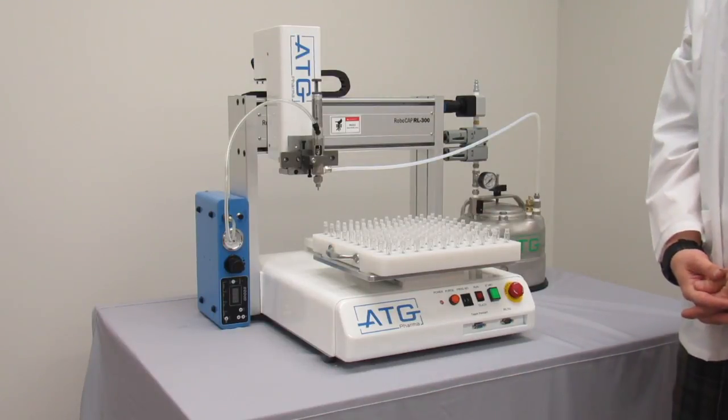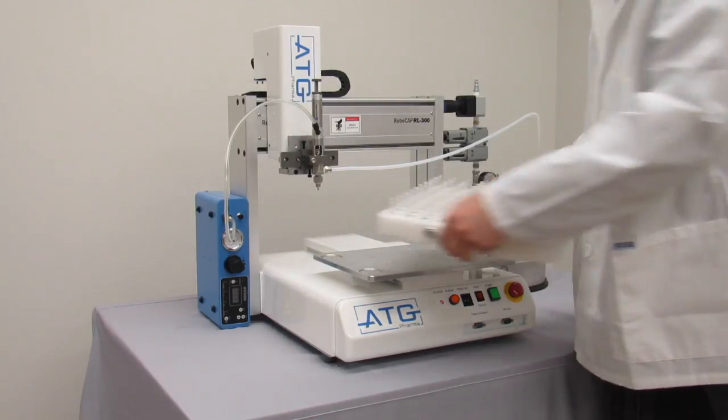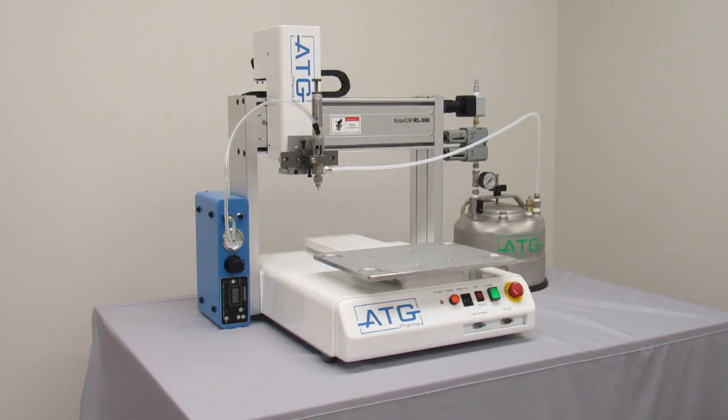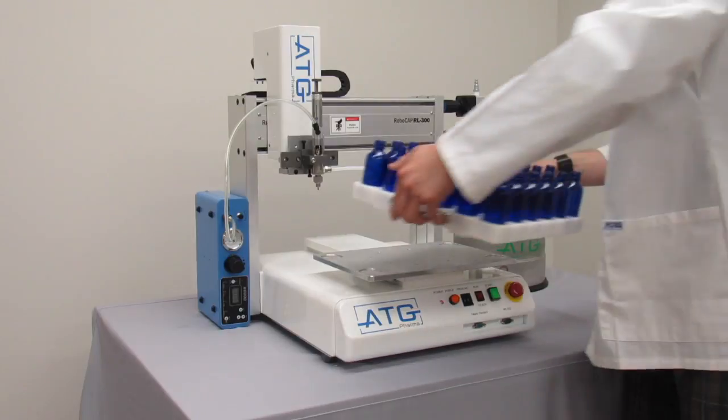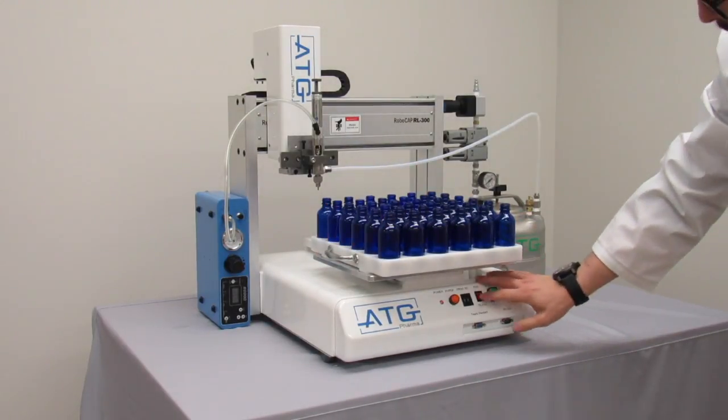Now that the bottle filling is complete, you can again switch your program number to begin filling another product. Simply just change the program number and press start.